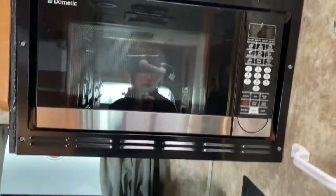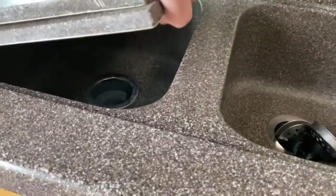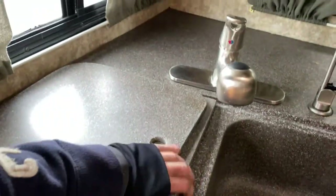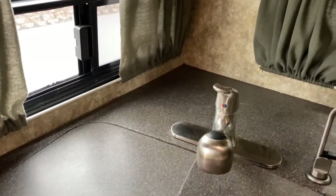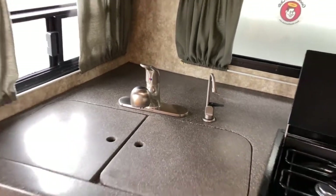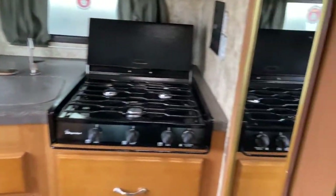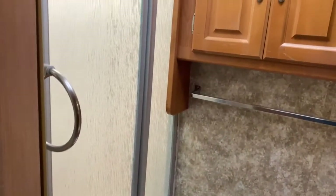You also have a Dometic microwave and a large double basin sink. As you can see, it does have sink covers which will offer you a little more counter space. Here to the right of your kitchen you do have your bathroom.